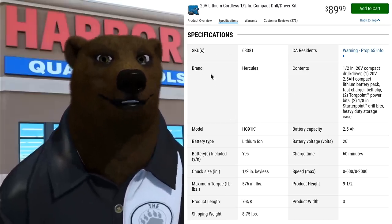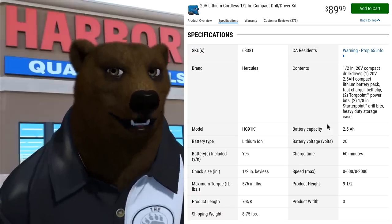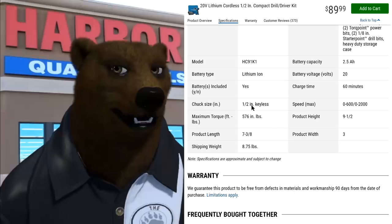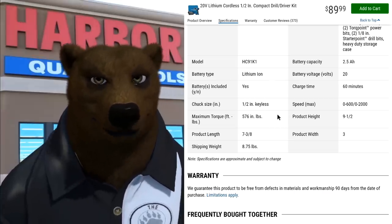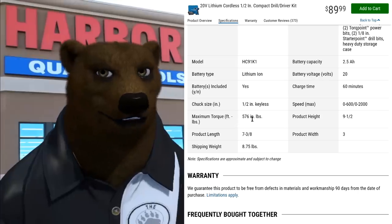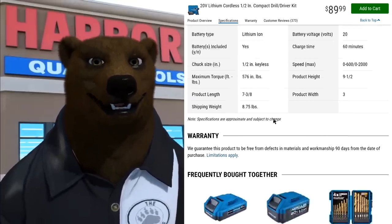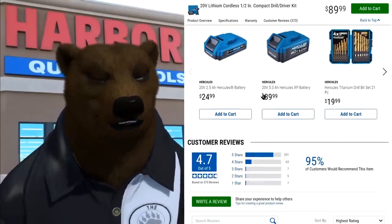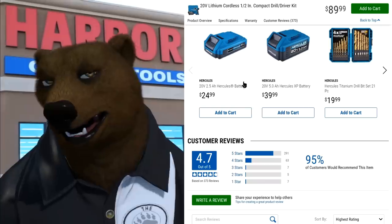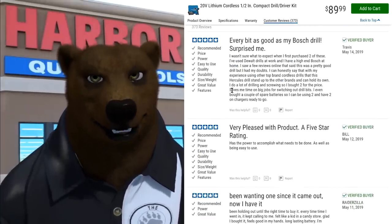We've got all the specifications: the brand, the name, the model number. Information like lithium-ion batteries included, keyless chuck, maximum torque, product height — nice, neat, easy-to-read stuff. You've got a direct link here to the warranty, the frequently-bought-together section, which I found quite useful.